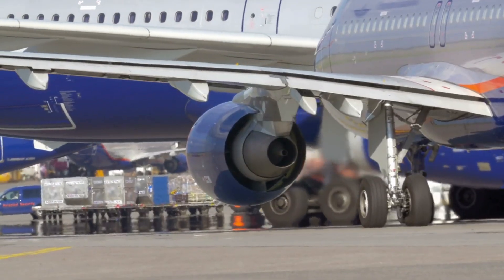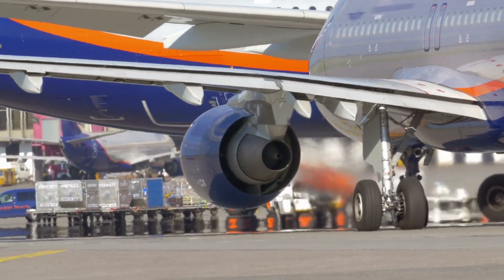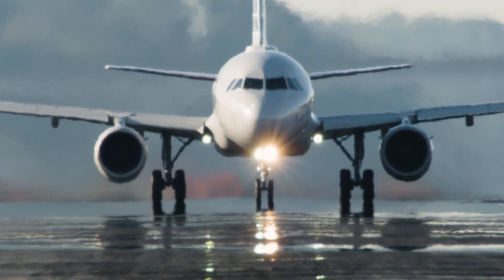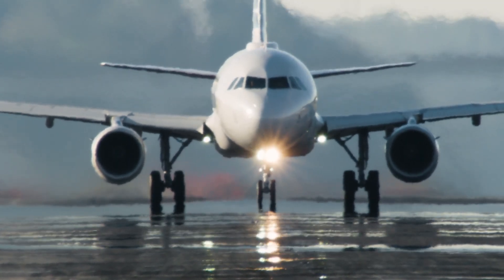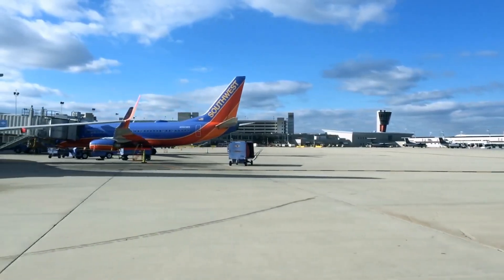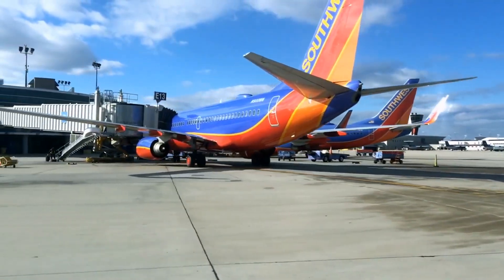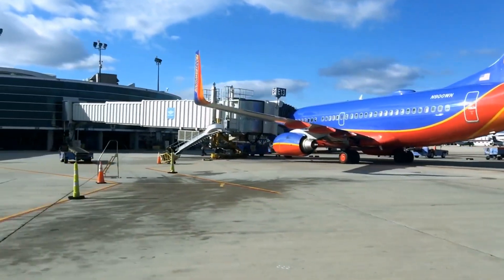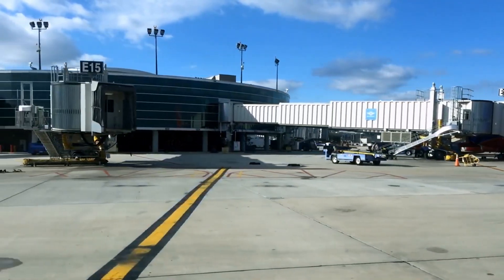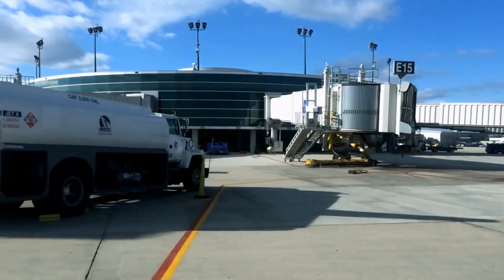Ultimately, fleet selection is a balancing act between cost, capacity, flexibility, and passenger expectations. It's a decision that defines an airline's identity and influences its ability to compete in an ever-changing market. Whether it's the uniform simplicity of Southwest's 737 fleet, the long-haul power of Emirates' A380s, or the versatility of United's Dreamliners, every choice reflects a calculated strategy to align aircraft capabilities with the airline's mission and market opportunities.